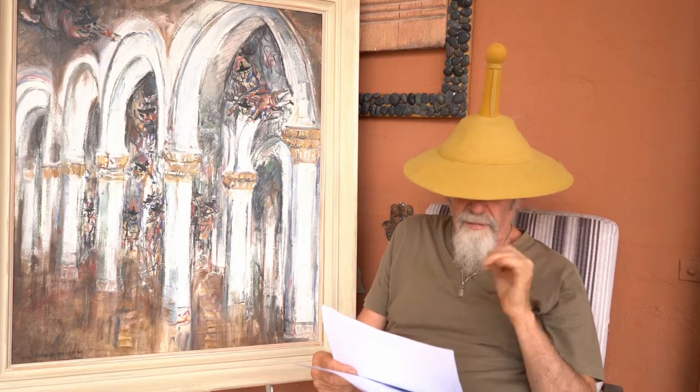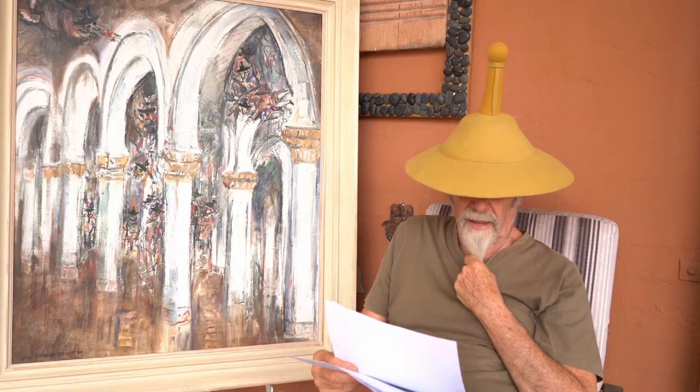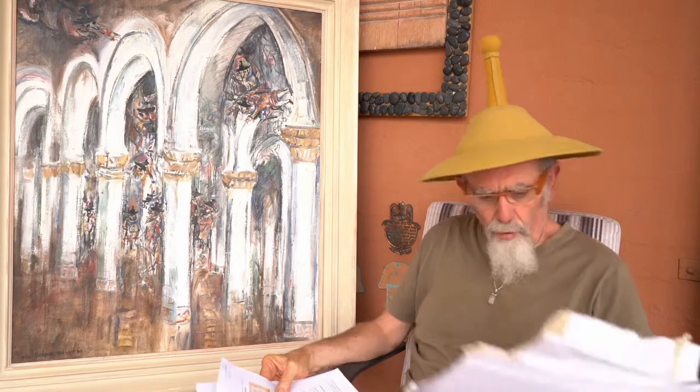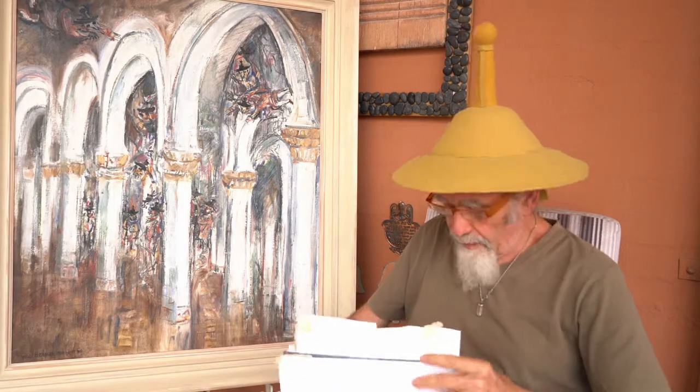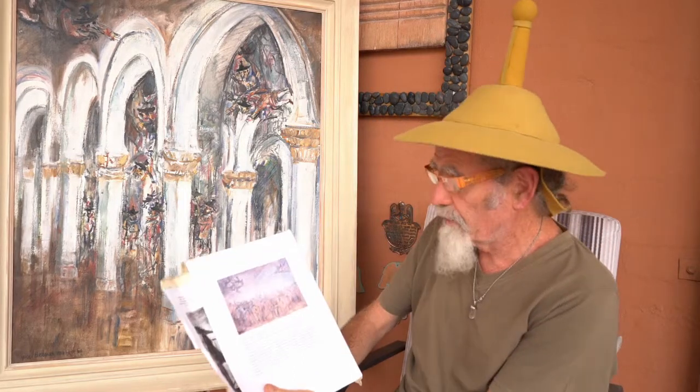The Bird's Head Haggadah was done in 1300 AD. It's the oldest surviving illuminated Ashkenazi Passover Haggadah. The manuscript was produced in the upper Rhine region of southern Germany in the early 1400s and contained the full Hebrew text of the Haggadah. I had another amazing painting from this series called 'Guardians of the City.'